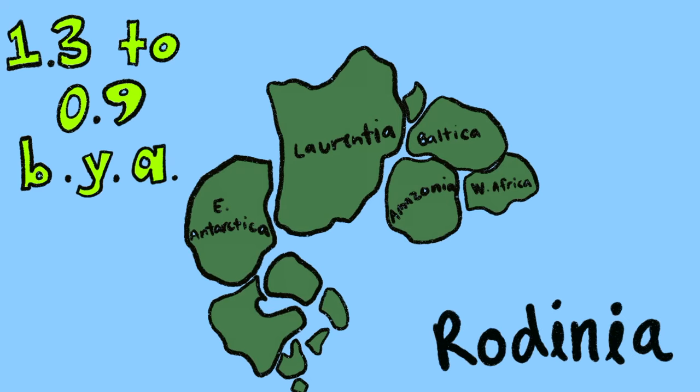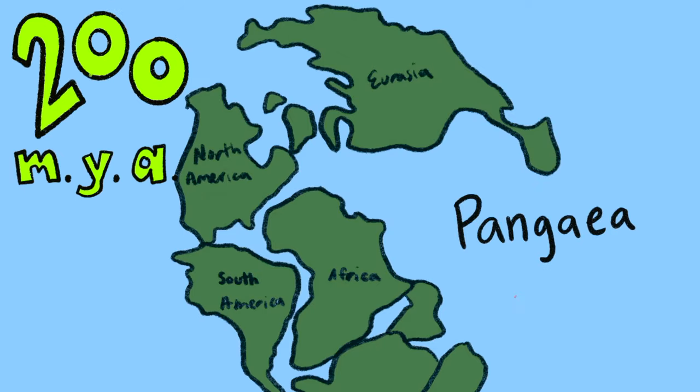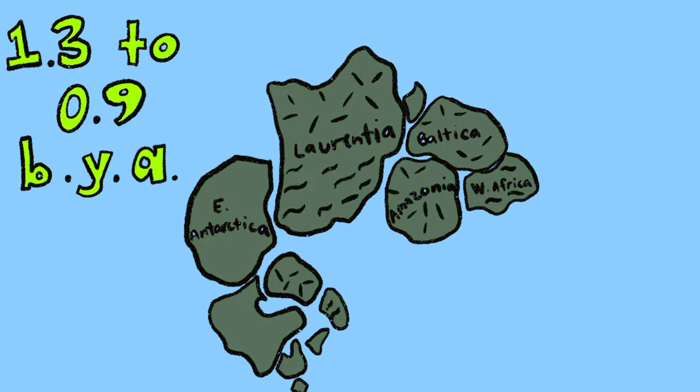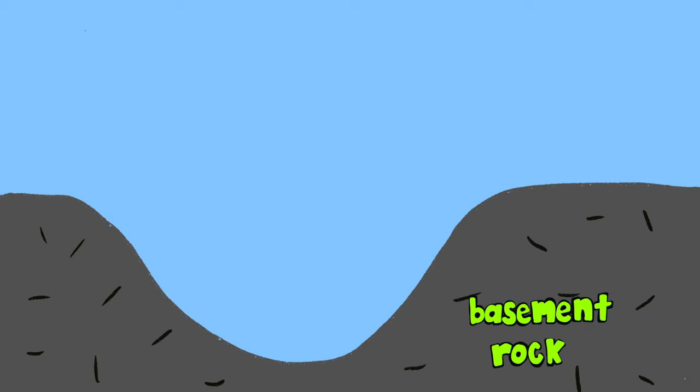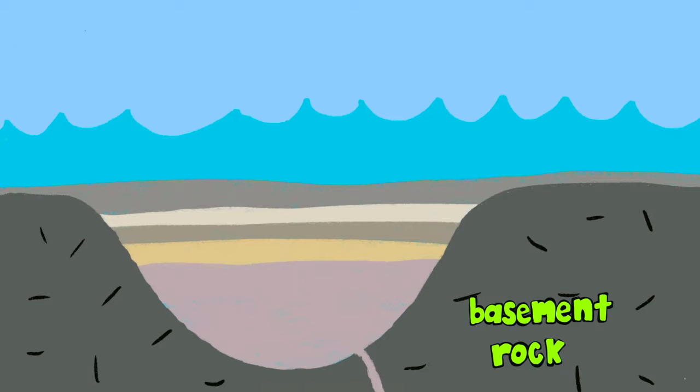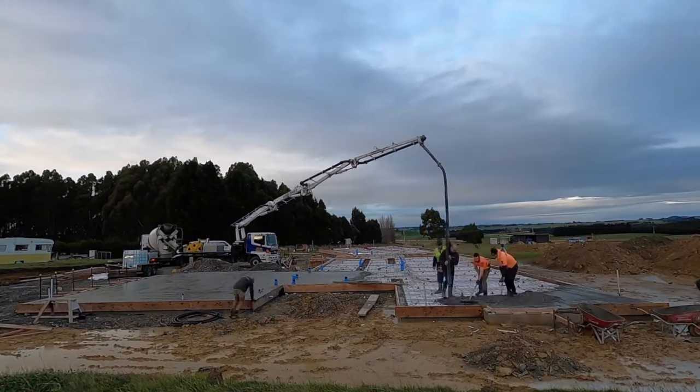Our story starts with Rodinia, a supercontinent that formed over a billion years ago, way before Pangaea. These ancient continents were mostly made out of granite and other rocks collectively known as basement rock — the sturdy base layer that all other rocks were deposited on, kind of like the concrete slab foundation that gets laid down before building a house.